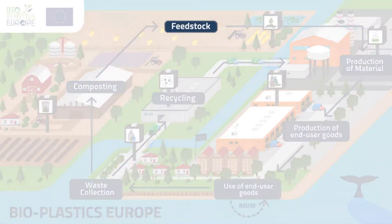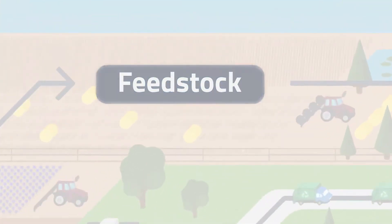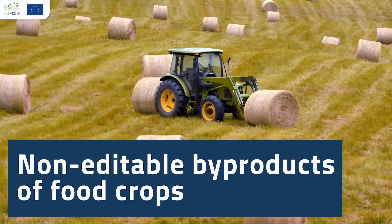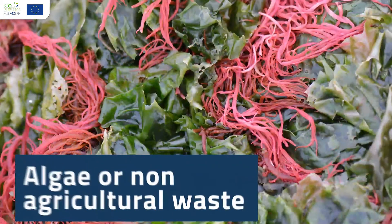The most common examples of feedstock used to produce bioplastics are crops such as corn or sugarcane, non-edible by-products of food crops such as crop straw, corn stover, bagasse or organic waste, algae or non-agricultural waste.